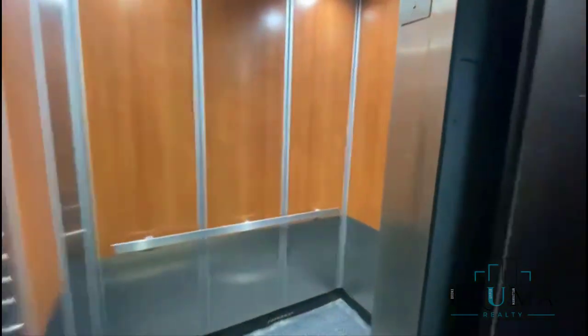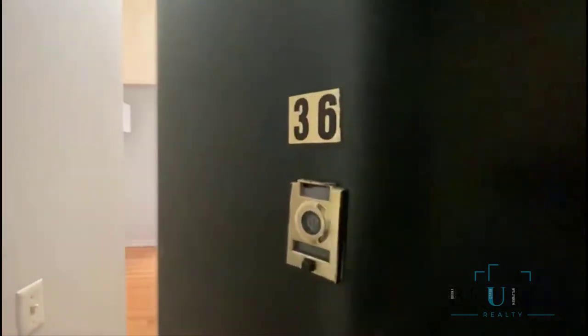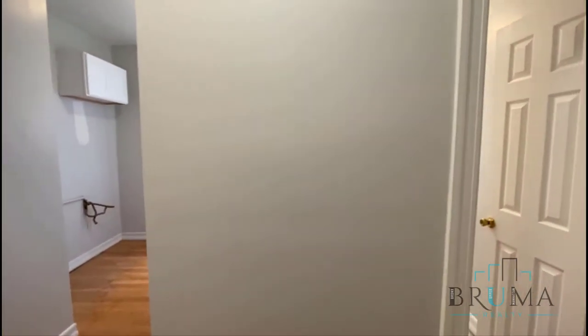Here we have the elevator — brand new one. Welcome to 551 West 170, corner of Audubon, apartment 36. This is a large three-bedroom currently under renovation. There's an elevator in the building.